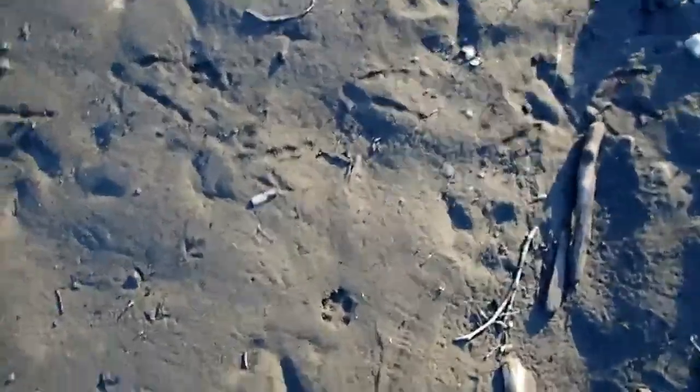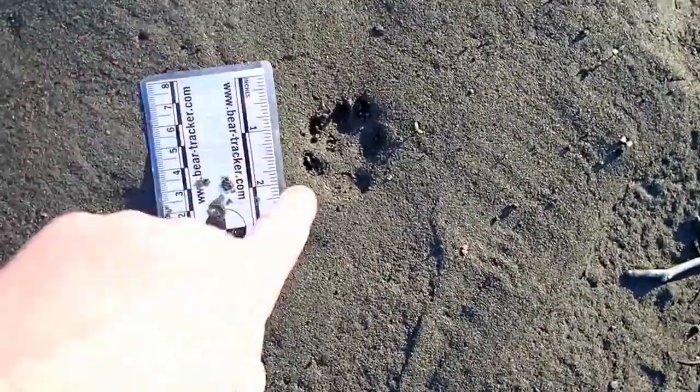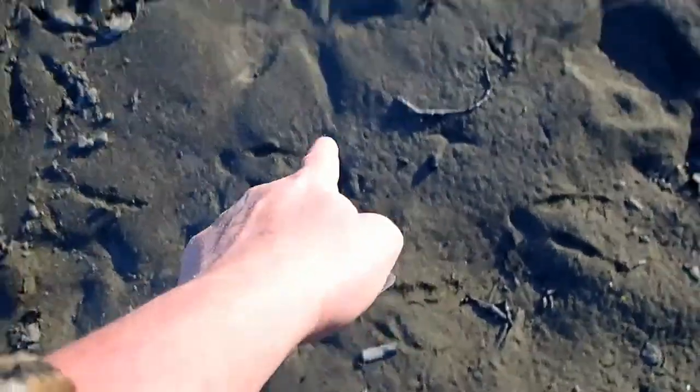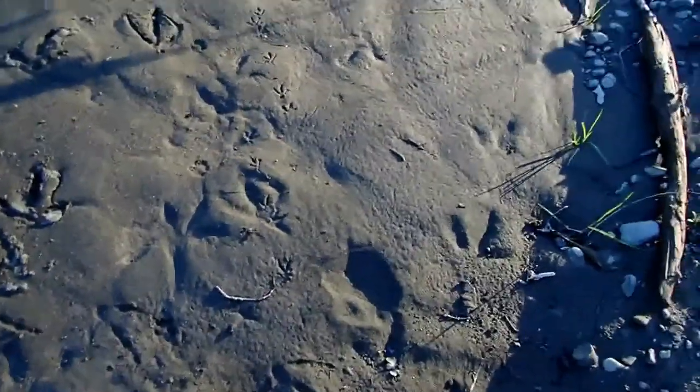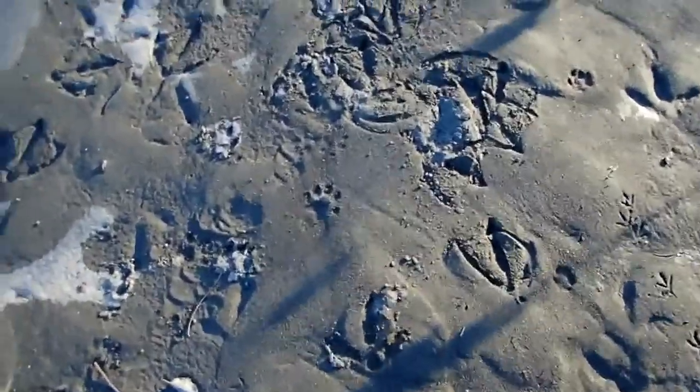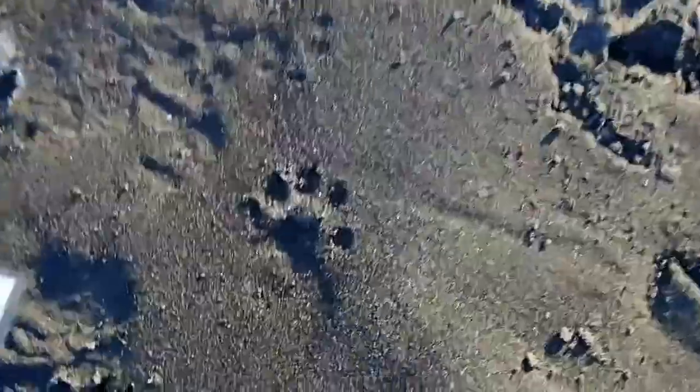Over here there's a gray fox track, or set of tracks — it's a front with a hind on top of it. The gray fox is heading that direction. So much variety out here right now.